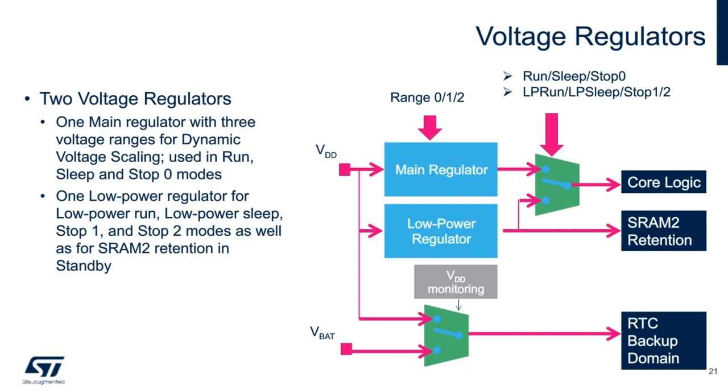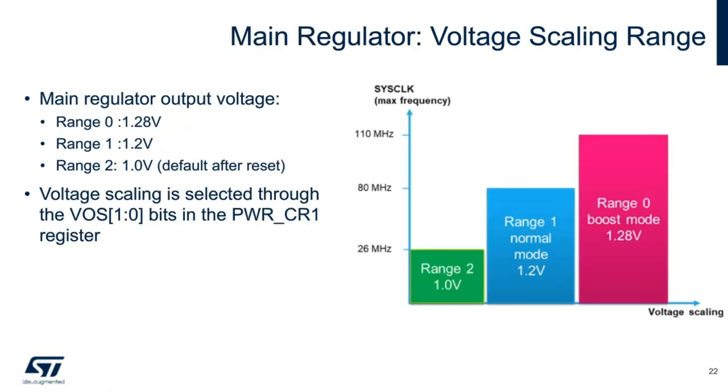The VBAT can be powered by either an external battery or an external super cap. With the L5, depending on the user's output frequency requirement, the main regulator can be configured to up to three voltage ranges via the VOS bits in the power control register. As you can see, the higher the operating frequency, the higher the output voltage of the main regulator needed, from 1.0 all the way up to 1.28 volts.